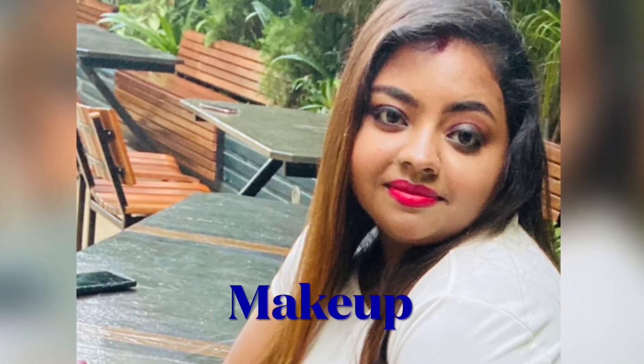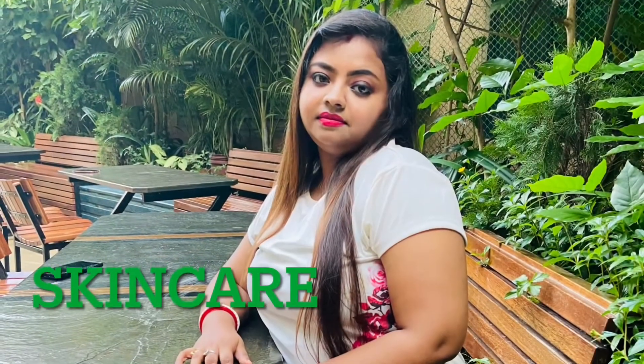Hi everyone! Welcome back to my channel. Happy New Year to everyone! I hope you guys are doing well. Today I have brought this video to you.